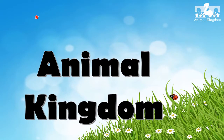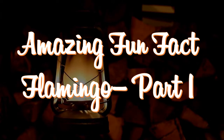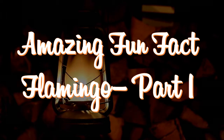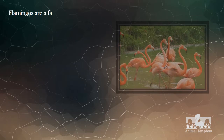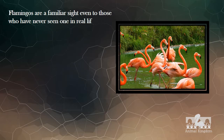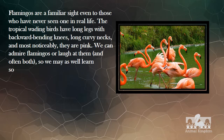Welcome to Animal Kingdom Amazing Fun Facts about Flamingos. Flamingos are a familiar sight even to those who have never seen one in real life. The tropical wading birds have long legs with backward bending knees, long curvy necks, and most noticeably, they are pink. We can admire flamingos or laugh at them, and often both, so we may as well learn something about them.